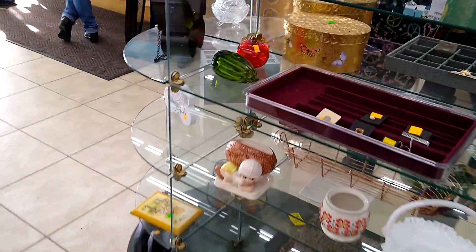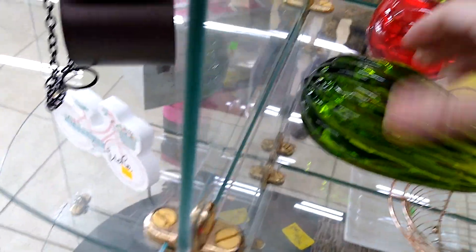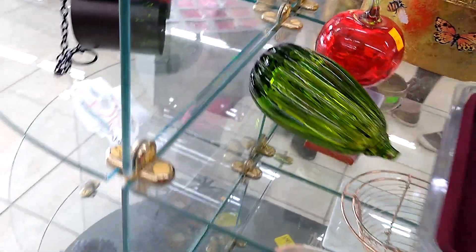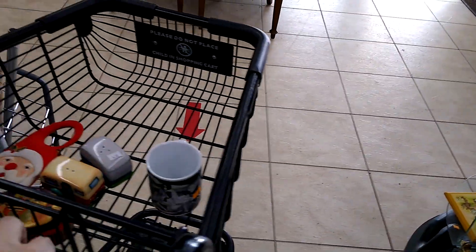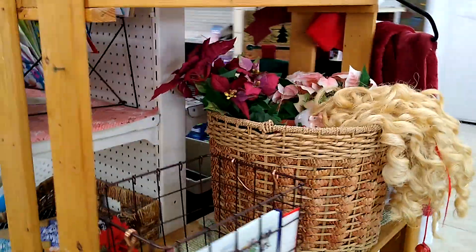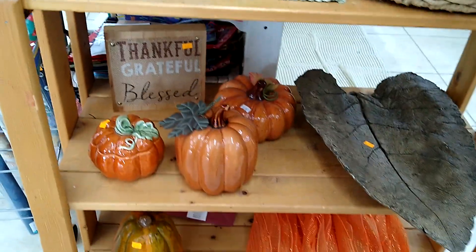I'm going to slowly move over here because I missed a couple of art glass things. There's a six dollar apple and another piece that's also six dollars, but I've already got a bunch of art glass fruit and vegetables so I think I'll pass on that. Looks like we've got some fall and Halloween items hanging out over here — some pumpkins. No art glass pumpkins though; ceramic are okay, but the art glass ones are better.